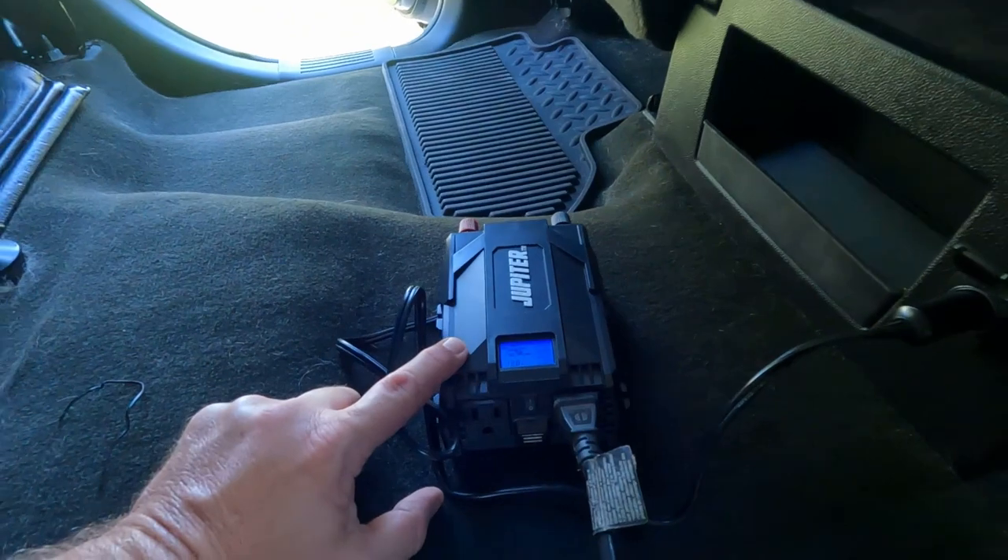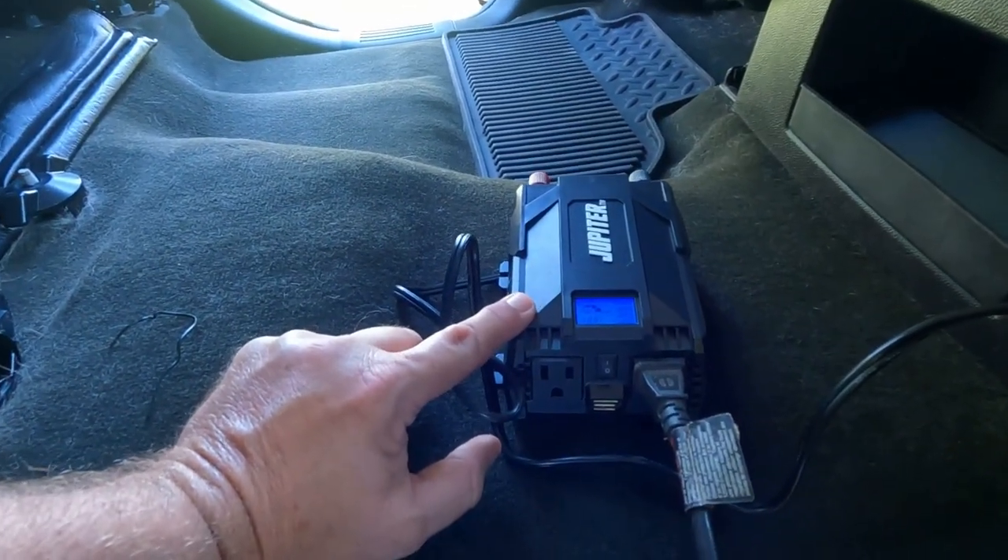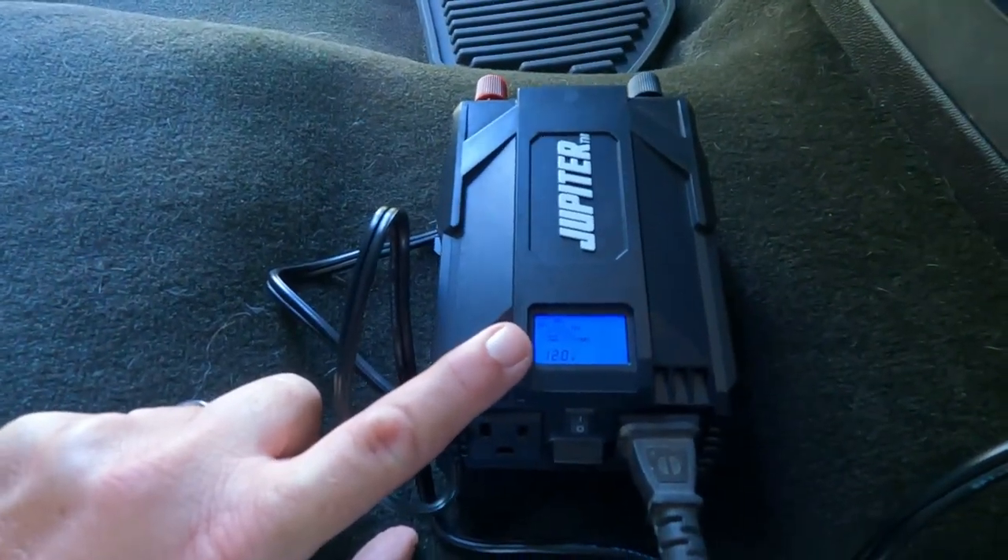Jen just got home and asked if I used the vacuum cleaner — I flat-out lied and said no. Don't ever recommend doing that, because the truth will come out. We got the Jupiter DC-to-AC converter plugged in. I want to go get the hair dryer to plug in because it's easy, it's light — but she came home, so I went and did what any respectable man would do: went to his own shop.